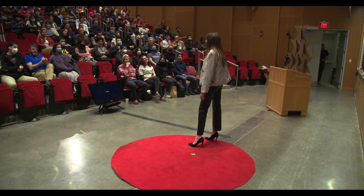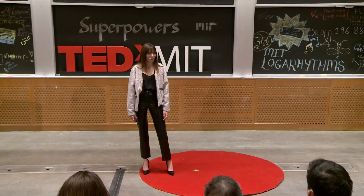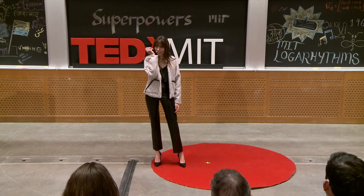Thank you, Elise. It's so good to see all of your beautiful faces. I have to admit, I'm a little bit nervous today, so I hope you don't mind that I brought a little friend along. Hi, Ted.